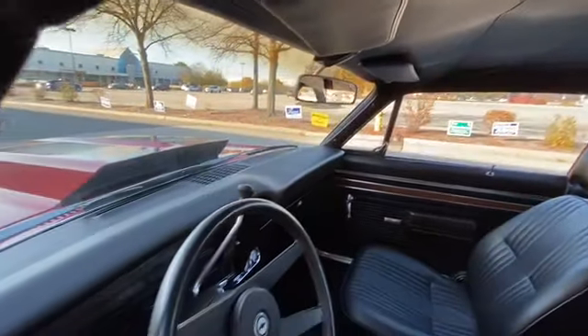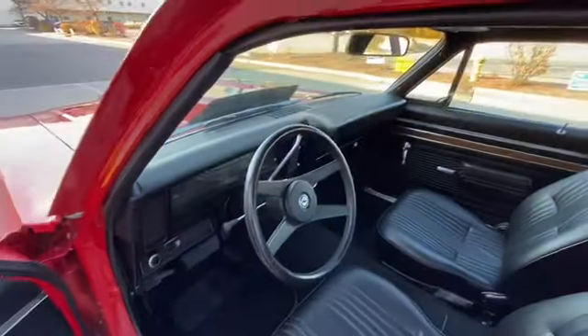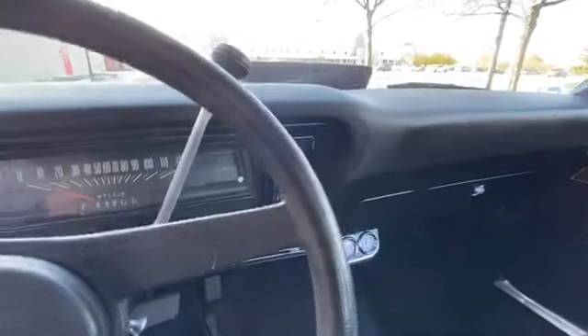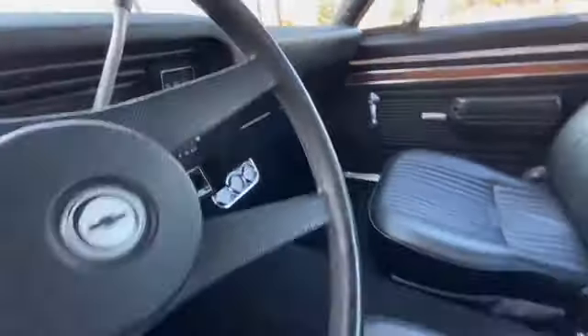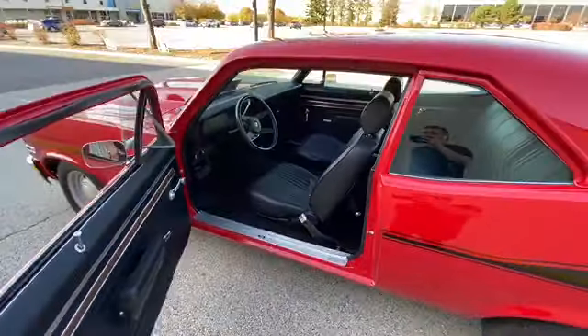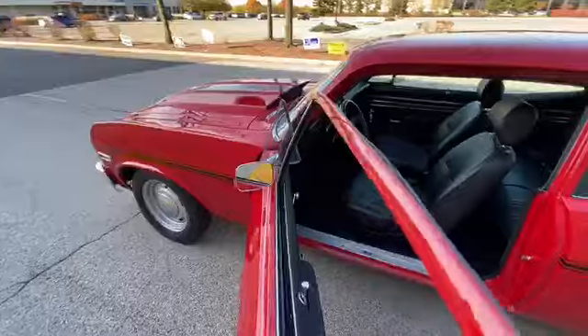The headliner is a little loose, but the dome light does work. Nice sun visors, excellent dash pad, nice steering wheel, clean cluster showing 97,200 miles. There are your controls and triple gauge package. That's the interior — let's check out the motor.